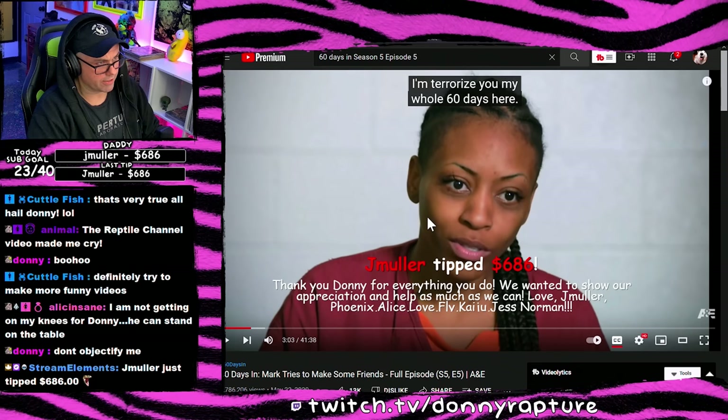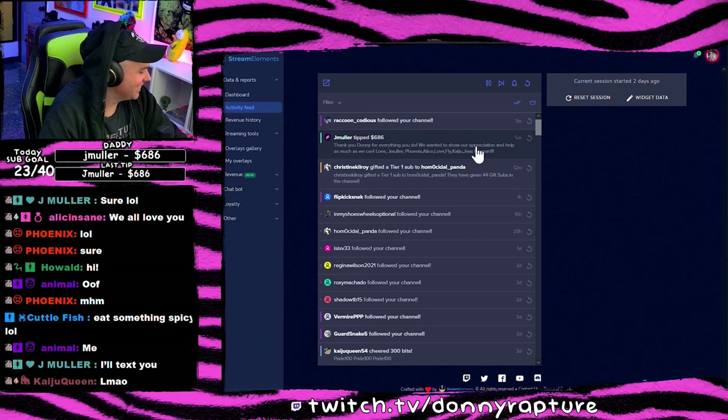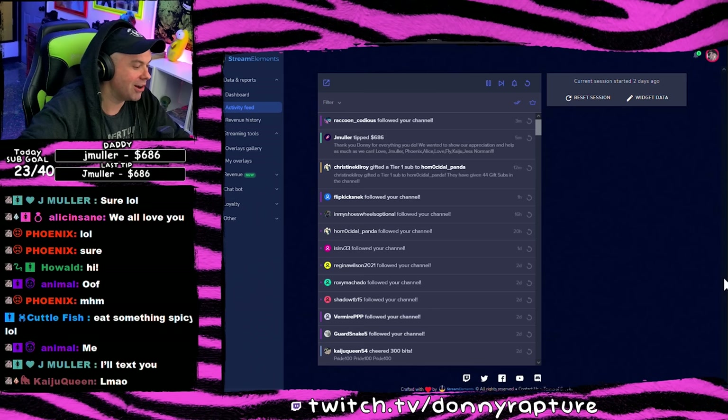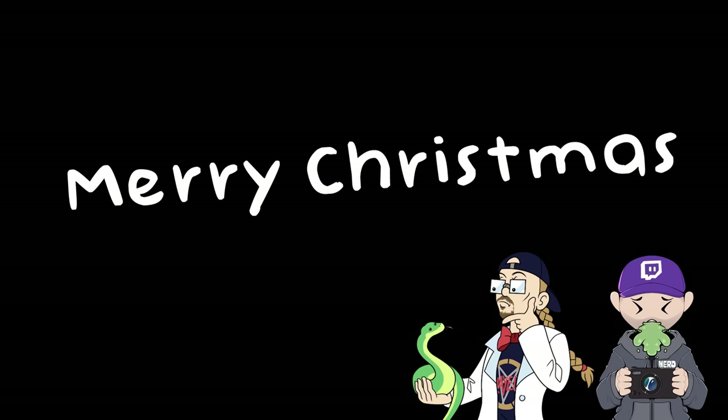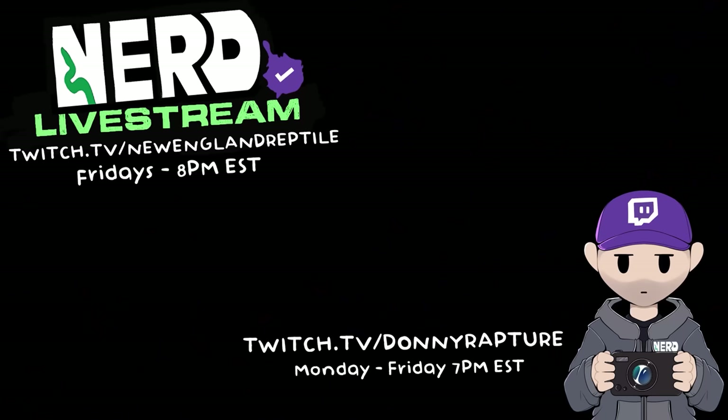Jaymiller tipped $686. Thank you Donnie for everything you do — we wanted to show our appreciation and help as much as we can. Love, Jaymiller, Phoenix, Alice, Fly, Kaju, Jess, Norman. Did you guys all send money to Jaymiller? What if Jaymiller just screwed all of you guys and we never heard from her again? That'd be the longest con ever. Alright — I gotta turn my camera on, dude.